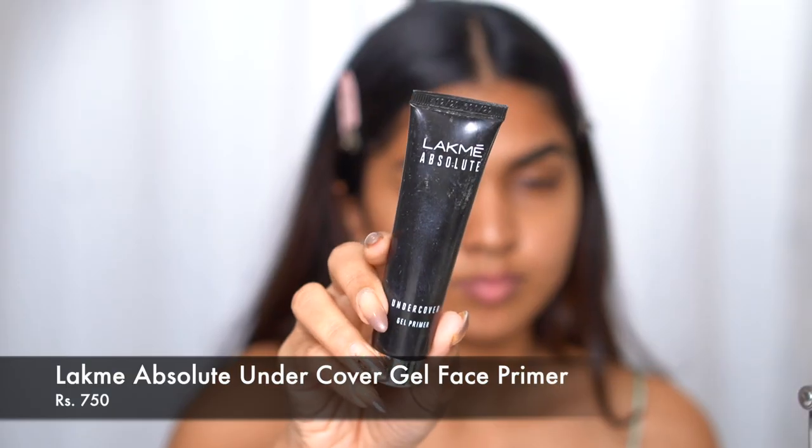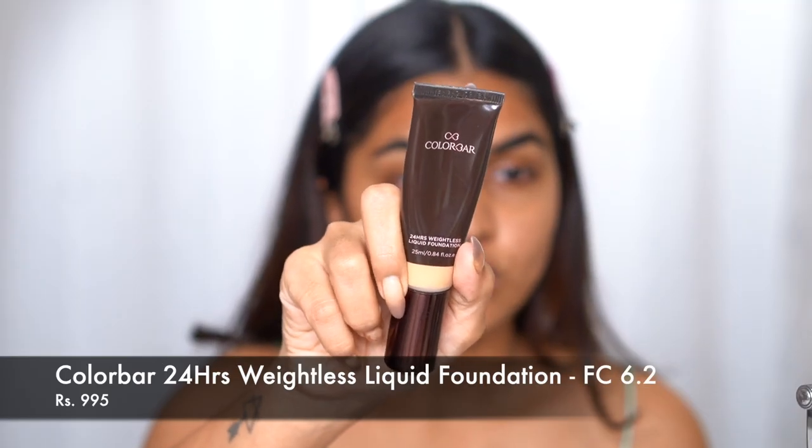My skin is prepped with skincare and I'm going in with a primer before foundation. I'm using the Lakme Absolute Undercover Gel Primer — it's a silicone gel-based one, good for filling in pores, especially if you have oily or large pores. It creates a layer for foundation to go on smoothly. I'm going with a matte foundation because I have oily skin. For dry skin you could use the Maybelline Fit Me, but I'm using the Color Bar 24 Hour Weightless Liquid Foundation.